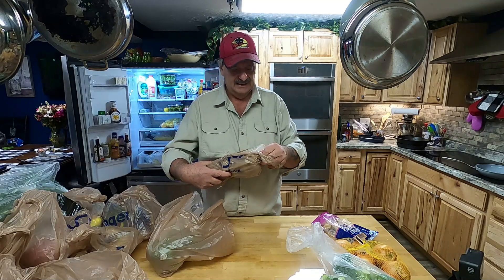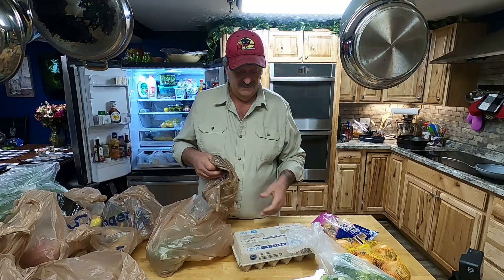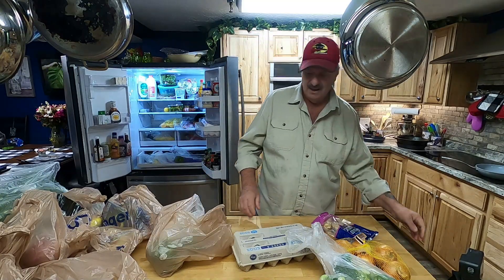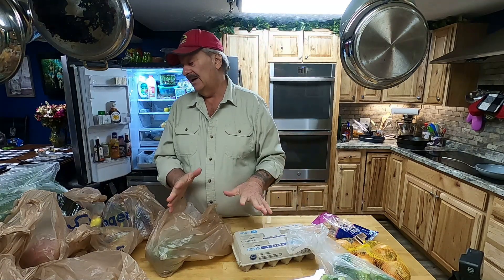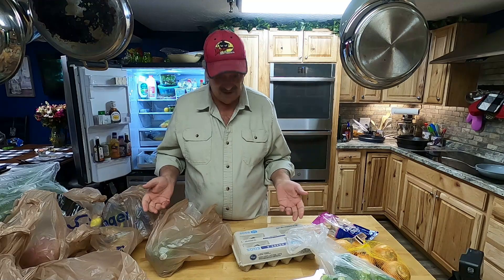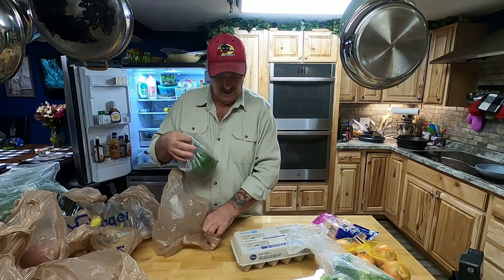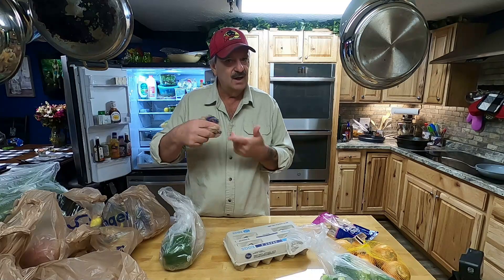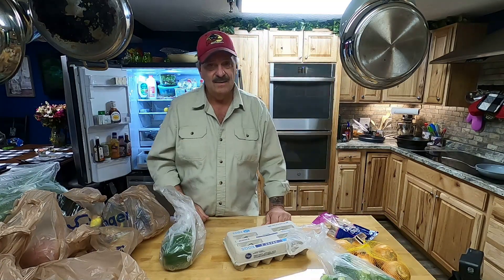Eggs — I like to keep eggs around. I like to keep boiled eggs around actually. They're good for you, a quick snack, and you get your protein. You don't want to eat nothing but greens — you want some proteins in there as well. We'll boil a whole carton of eggs and it'll last all week. You can eat it raw just like that, cut it up in a salad, or grab one for breakfast.